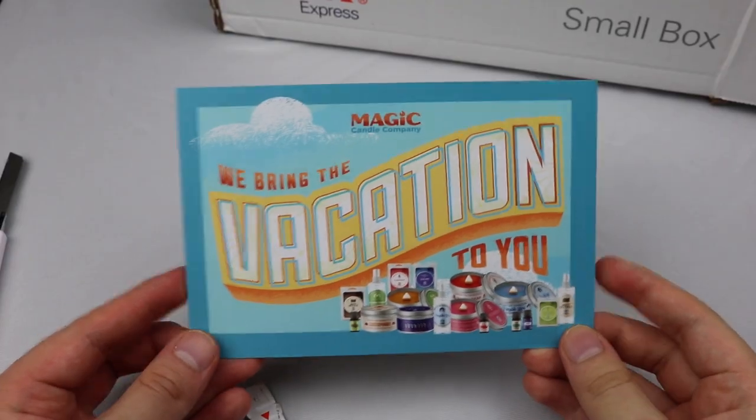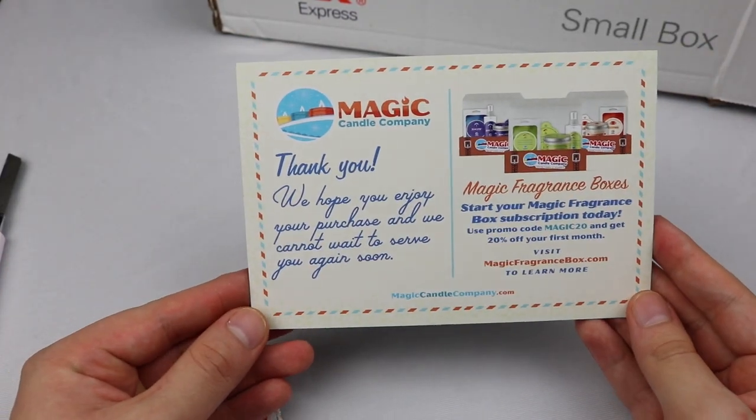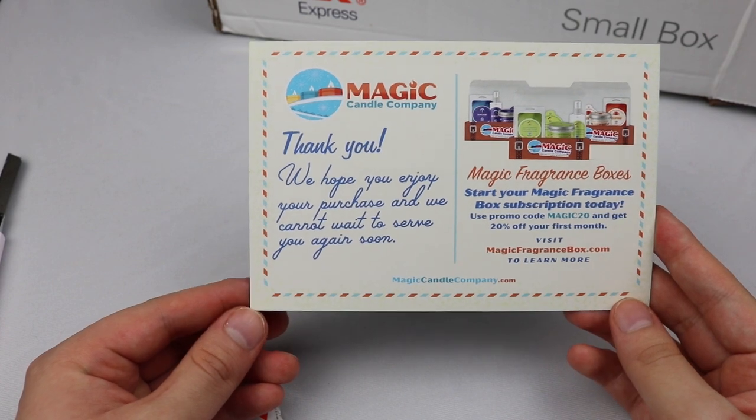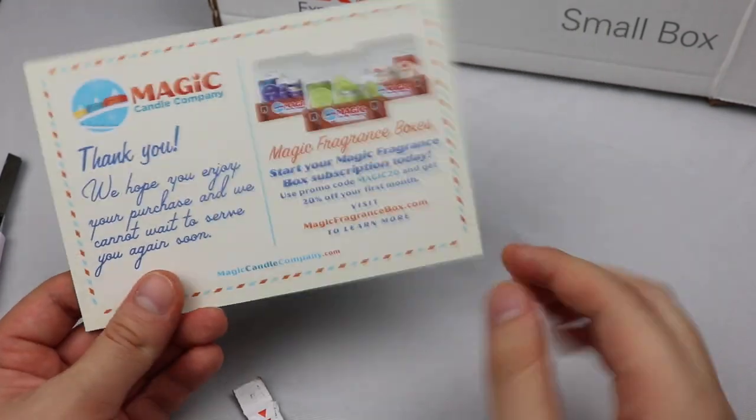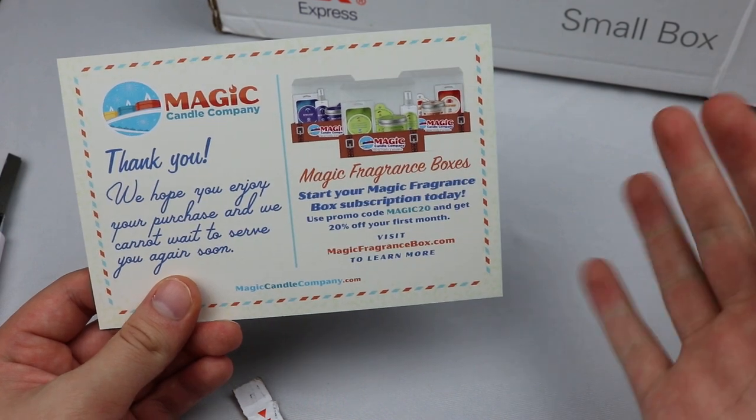Opening the box — they greet you with a little postcard: 'We bring the vacation to you. Thank you, we hope you enjoy your purchase and we cannot wait to serve you again.' I'm not sponsored at all. I'm really curious about their products to see if they're quality.